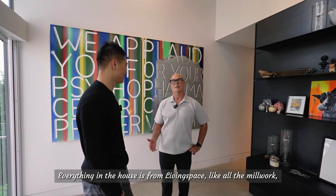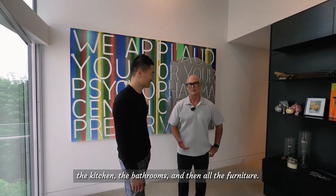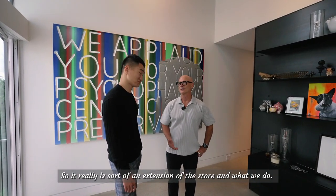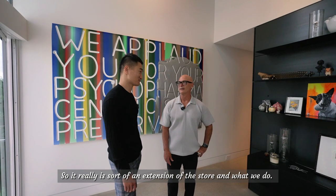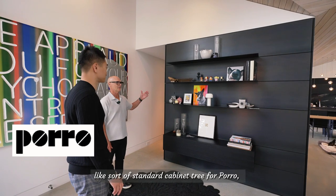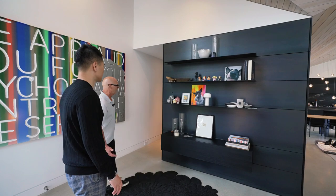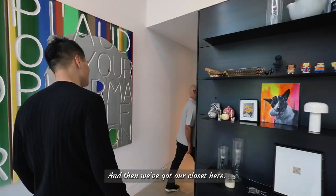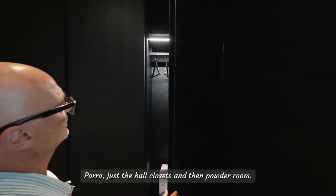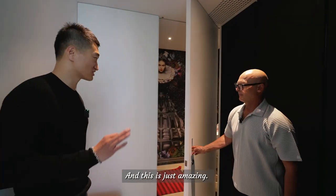Everything in the house is from Living Space — all the millwork, the kitchen, the bathrooms, and all the furniture. It's really an extension of the store and what we do. This is Poro cabinetry, sort of standard cabinetry for Poro — the front entranceway and the hall closets here.